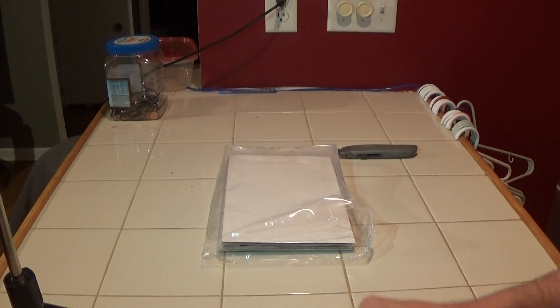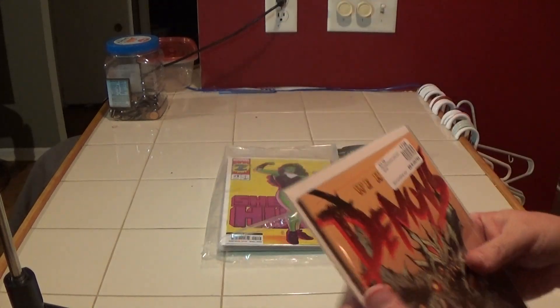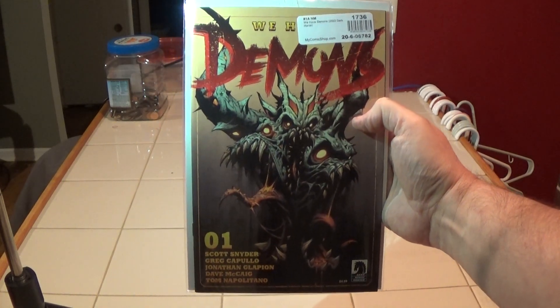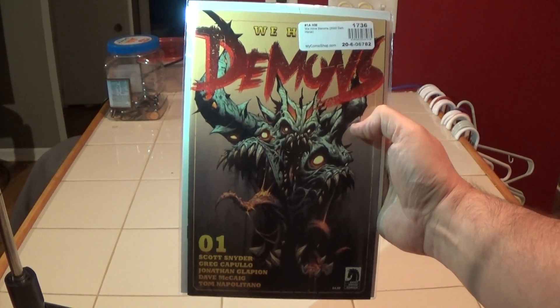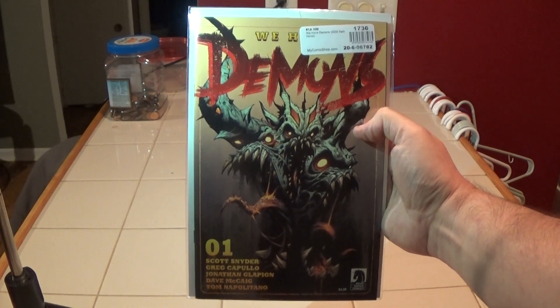The regular cover of We Have Demons came out a couple weeks ago, or about a week ago. My shop did not have cover A, so I just piggybacked it and threw it into this order — We Have Demons number one, cover A.